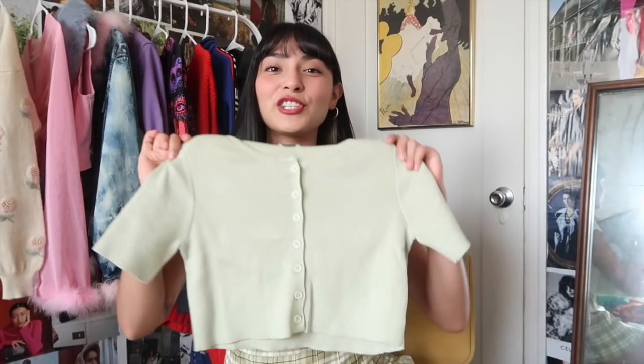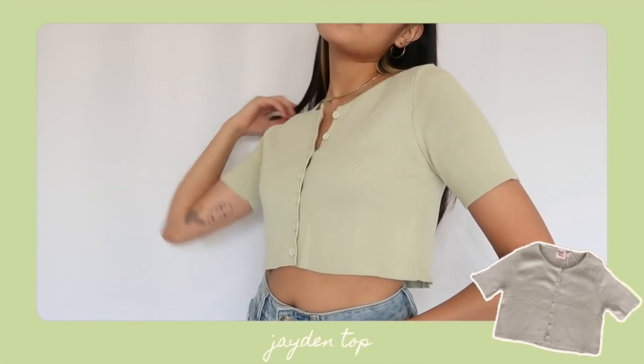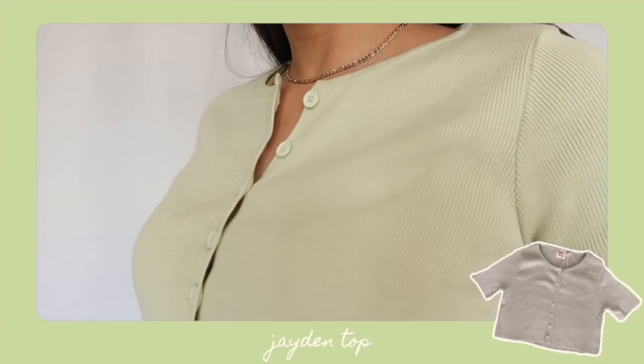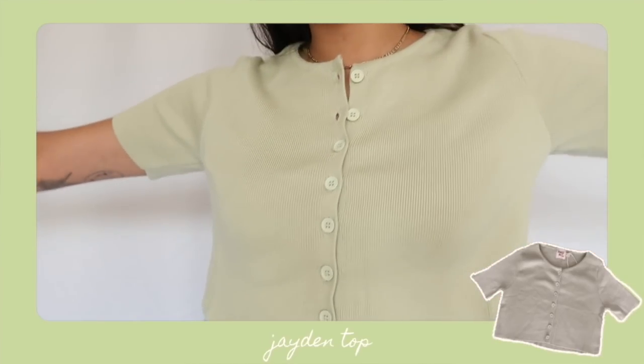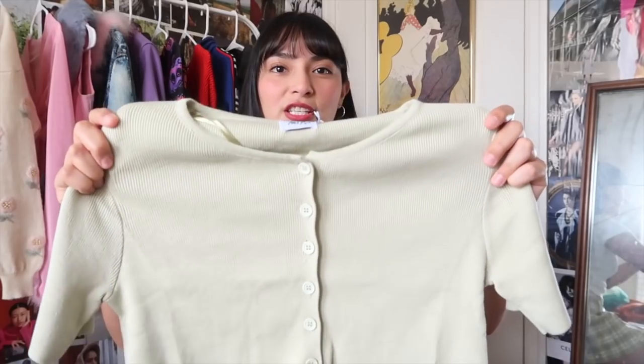The next piece is called the Jaden top — when I saw it on the site I was like, oh my gosh it's so cute, add to cart. It's this cute little cardigan. It also comes in multiple colors, but fair warning the rest of my haul has tones of pastel blue and green. It has a crew neck, button front closure, elbow-length sleeves, and a very structured rib knit construction. You could wear it alone with baggy jeans and Nikes or use it as a cute layering piece — very versatile.